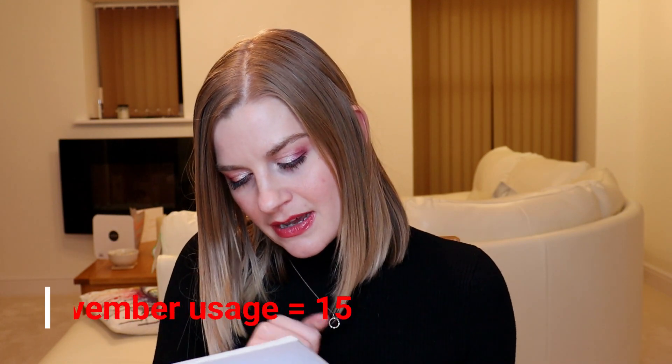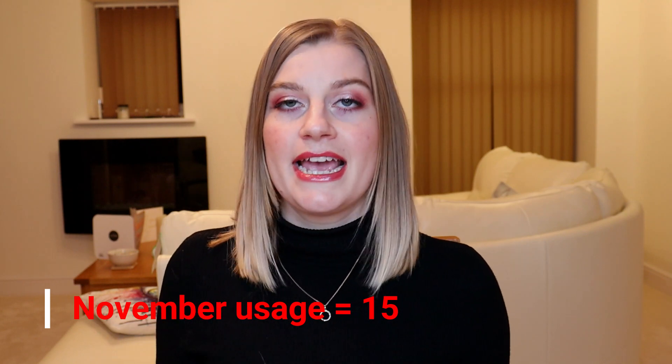In the month of November I wore the Erborian BB cream 15 times — every other day. November was a really busy month: I went away for a couple of weekends, I started a new job, and wearing makeup fell to the sideline a little bit. Every other day isn't too bad though. Hopefully I should be done with this by the end of December, if not by the end of January for definite.